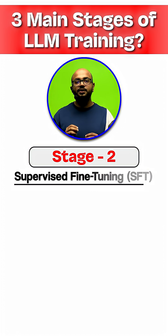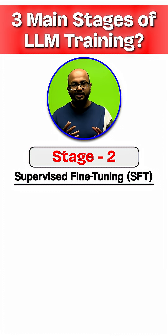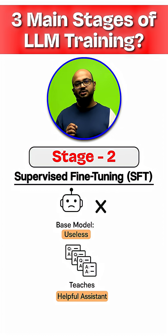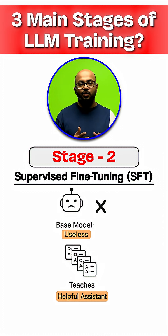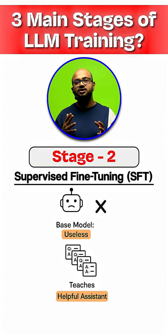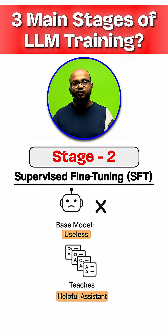Stage 2 is supervised fine-tuning, or SFT. The base model is pretty useless on its own, so we show it thousands of high-quality instruction and answer pairs to teach it how to actually be a helpful assistant.